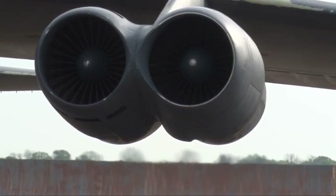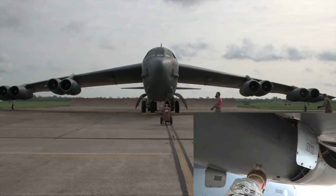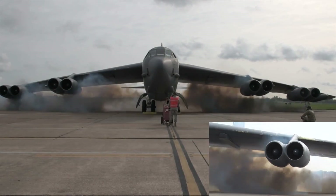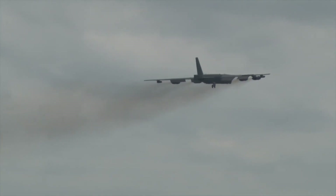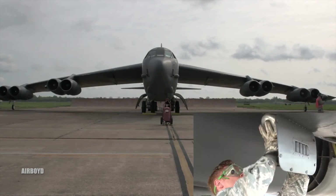This technique involves ground crews inserting small explosive charges into two of the eight engines, which initiates the engine's movement. By utilizing cart-start, a B-52 can be ready for takeoff in less than ten minutes, providing crucial time to avoid potential destruction on the ground.